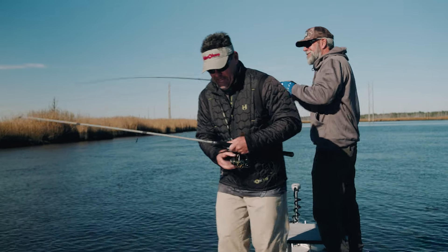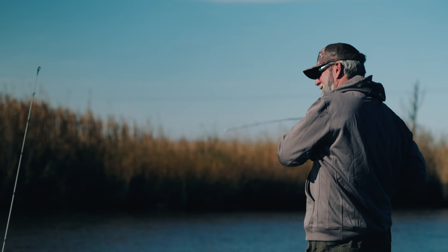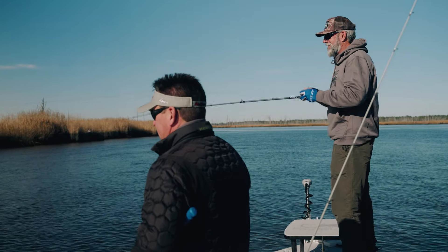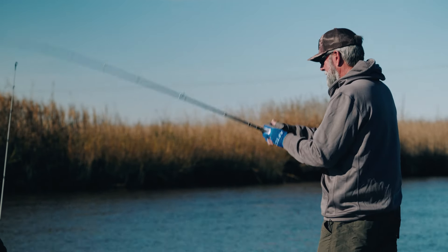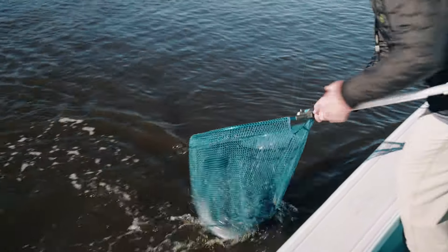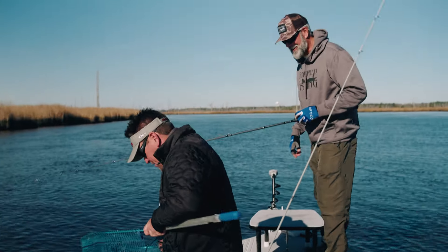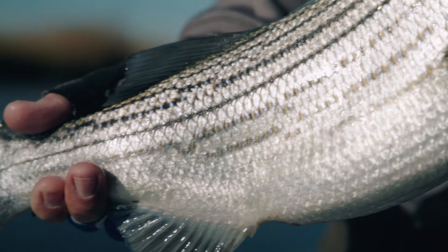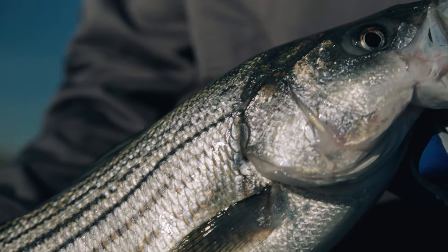Got him! There you go, CA. He hammered it. I had a good bite a minute ago and just missed him. Nice fish, CA. This fish has got some shoulders, some belly — it's a wide body. Not a long fish, but it's a wide body fish.